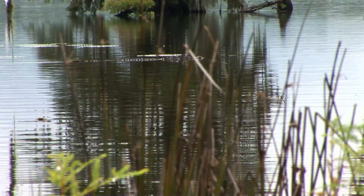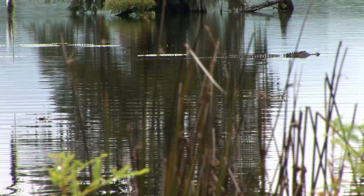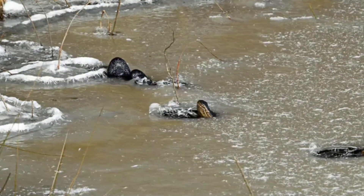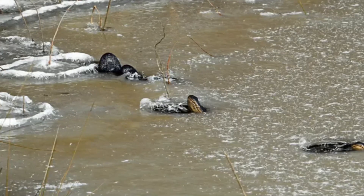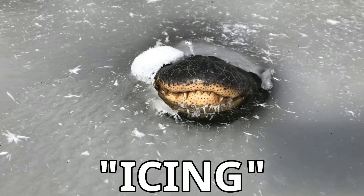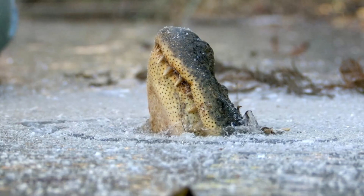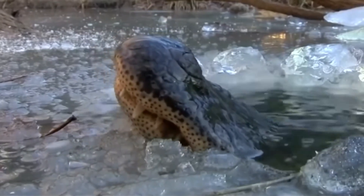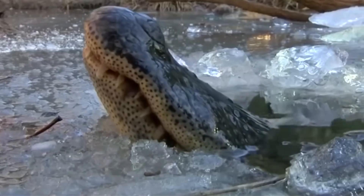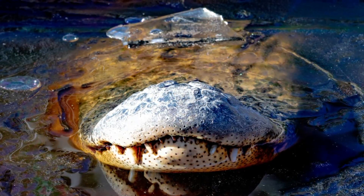Throughout most of the alligators' territory, freezing water is rare. But when it does happen, you might be able to witness a very strange sight. In some areas where the water freezes, you'll see alligators' snouts poking out of the water, and although it may appear that they are dead, they are very much alive. This behaviour is known as icing, and is essentially a form of brumation. The alligator completely lowers its metabolic rate, and lies motionless with only its snout poking out of the water. If their bodies were to completely freeze they would die, but if only the surface of the water freezes they can survive. Unlike the painted turtle, they can't stay this way for too long, and are only able to survive brief periods of freezing.